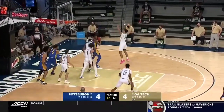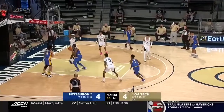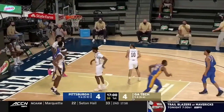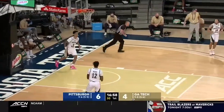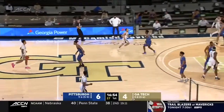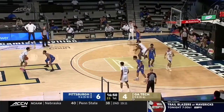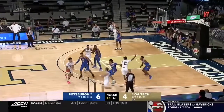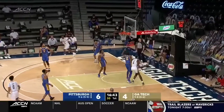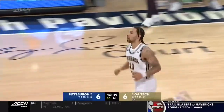Xavier Johnson, who doesn't shoot it all that well from deep, gets a second chance opportunity with Koulibaly underneath, and the tip is there for Johnson. Two areas where these teams aren't similar: Pittsburgh takes a lot more free throws, and the offensive glass — Pittsburgh averaging 13 offensive rebounds a game, a big reason why they score. A nice drive there by Alvarado.